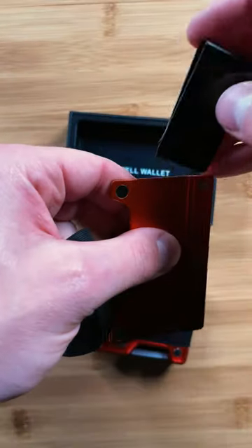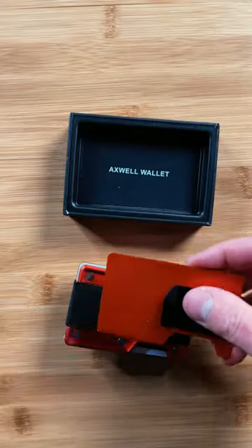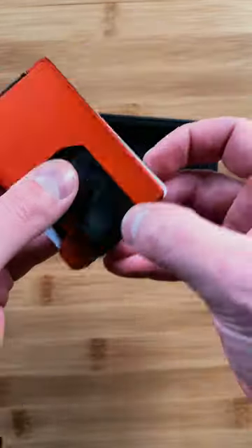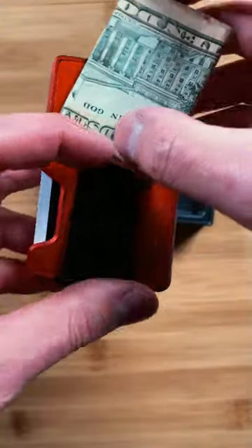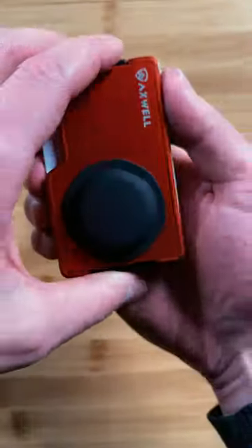We're talking military-grade materials, RFID blocking, and it's got space for all your cards without the bulk. And the cherry on top — this baby is designed to be your last wallet ever, with a free lifetime warranty included.